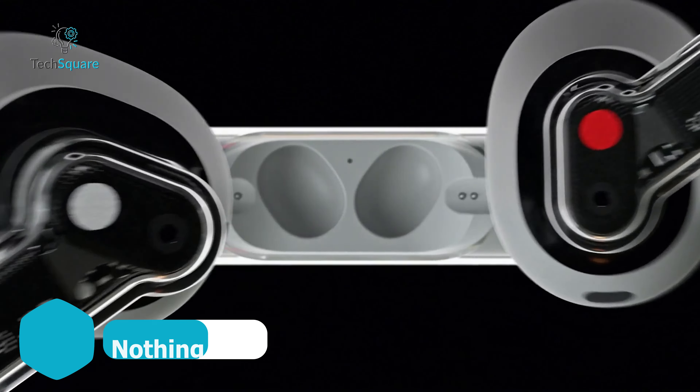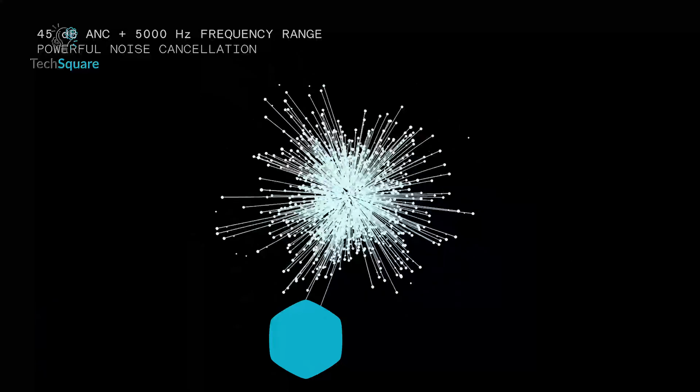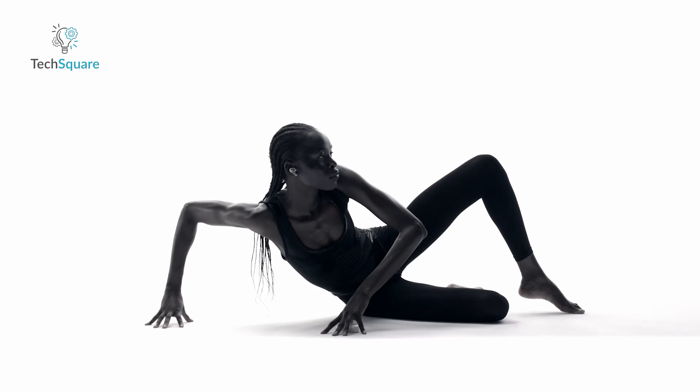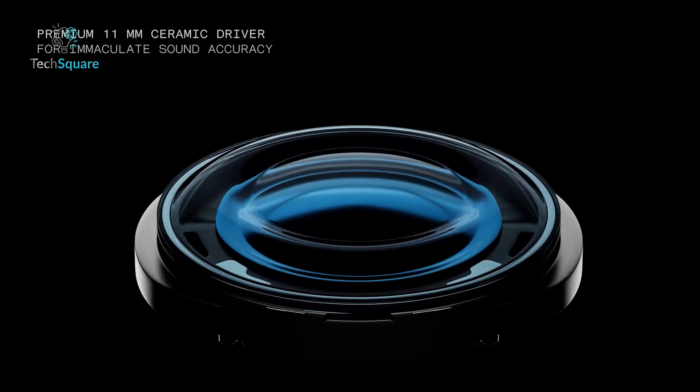Introducing the Nothing Ear, a game-changer in the earbud space with top-notch features. With up to 45 decibels of active noise cancellation, these earbuds offer some of the strongest noise-blocking power available, ensuring you're immersed in your music without distractions. The custom 11-millimeter driver and ceramic diaphragm deliver rich, clear sound with minimal distortion.